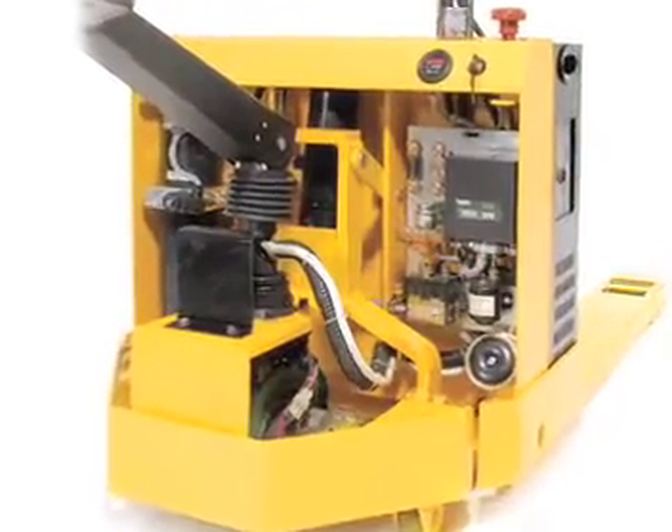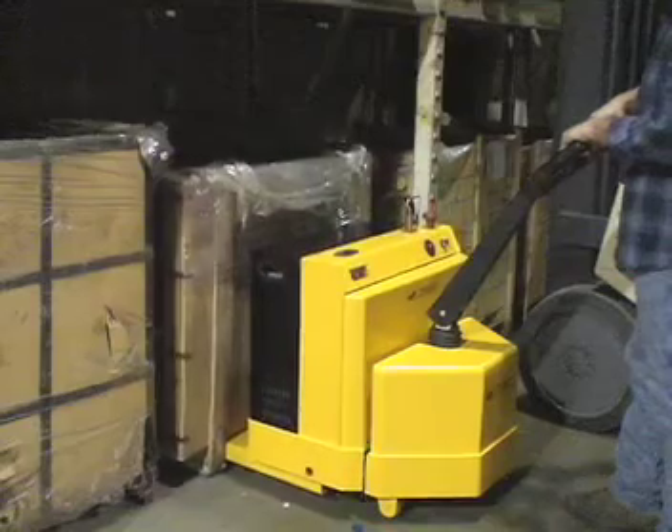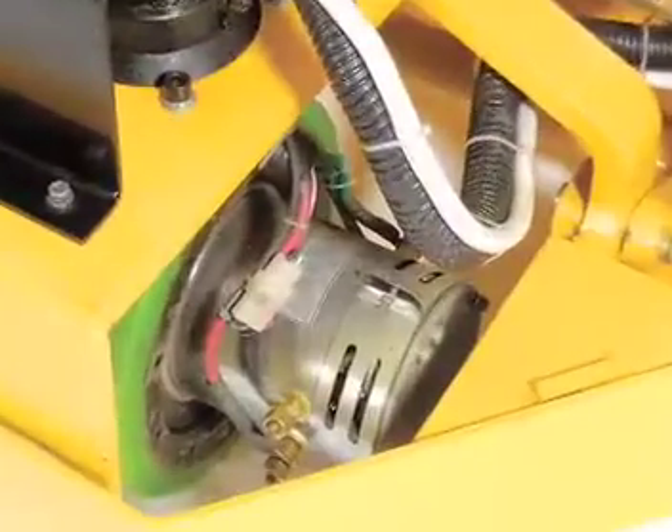Powered by high-torque, 24-volt DC motors that handle heavy-duty jobs, this powered pallet truck features a 2.0-kilowatt lift motor and a 1.2-kilowatt drive motor.